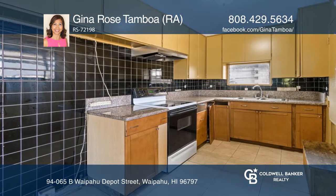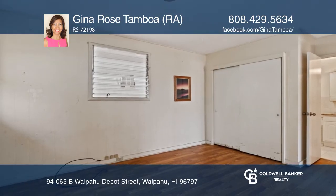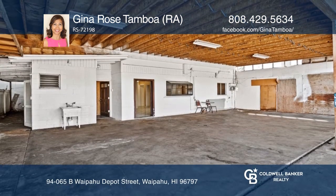The upstairs has three bedrooms and two baths. Downstairs is a two-bedroom, one-bath space. There is parking to accommodate more than five cars.